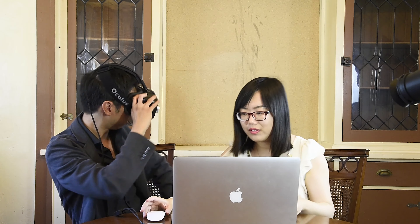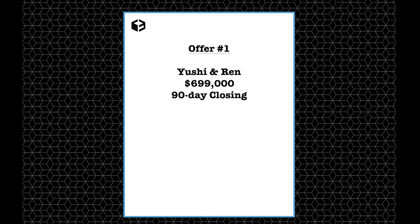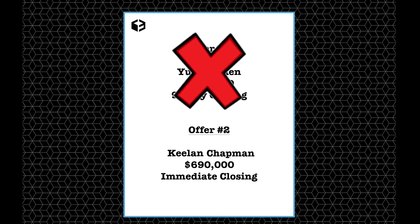If you're watching this presentation that we just discussed, I think we're ready to put in an offer. We're ready to make an offer as well. A quick phone call to the property owner, and some quick negotiating by Mike Giordano, and two offers are written on the spot. Yu Shi Li and Ren Wang offered the full asking price of $699,000, but because it was subject to the sale of their current home, they were unable to offer a quick closing. The property owner opted for an immediate closing on the $690,000 offer received from Keeneland Chapman.